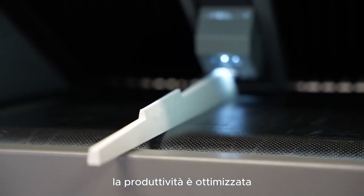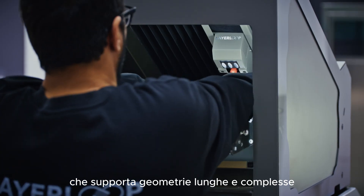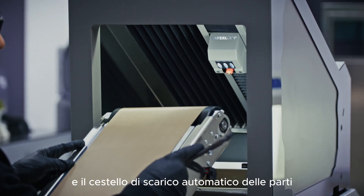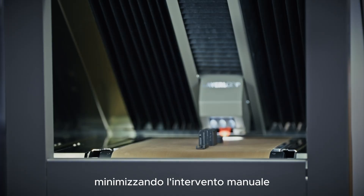Productivity is optimized thanks to accessories such as the roller conveyor, which supports long and complex geometries, and the automatic parts' unloading basket, minimizing manual intervention.